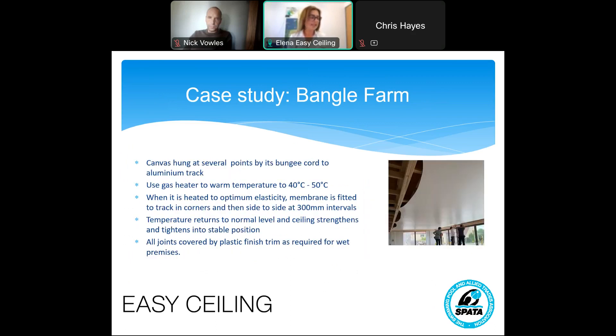The stretch ceiling installation itself is carried out with a special tool, and the stretch ceiling is hung in several points while the room is heated up to 40 degrees Celsius to get the canvas maximum elasticity. When the stretched ceiling is installed into the track — in corners and side to side into walls — the temperature returns to normal and the stretch ceiling canvas settles into its stable position. All joints are covered by a plastic finish and trim as required.